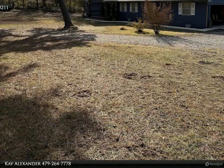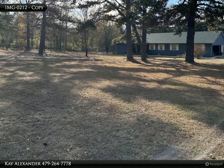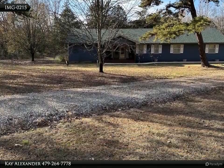Immerse yourself in the warmth of acacia floors and the added allure of tongue and groove pine walls and ceilings. The thoughtful design encompasses pocket doors and abundant built-ins, while the master bedroom offers a spacious walk-in closet with built-ins.